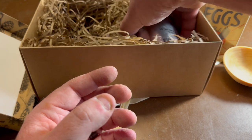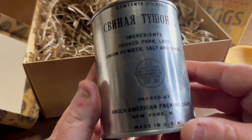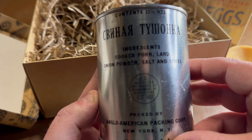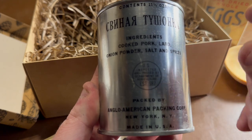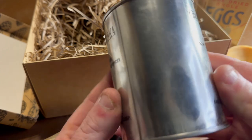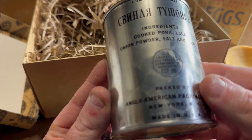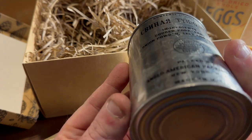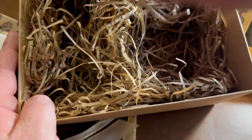And then you have a can basically of pork — cooked lard, onion powder, salt, and spices. If you notice it's in Russian — like I said they had an agreement helping each other with rations, so this can is Russian. And the can and the labels are actually just unbelievably spot on. That is so neat.